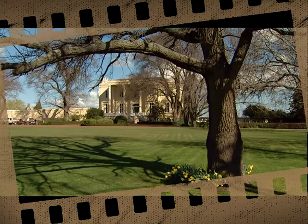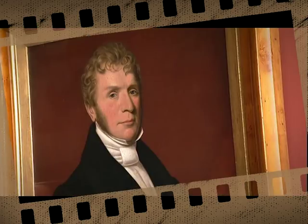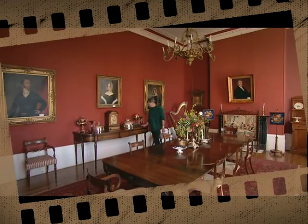But time started to run out for the thylacine in Tasmania at the start of the 19th century, with the arrival of British settlers — among them Mike Archer's own ancestors.